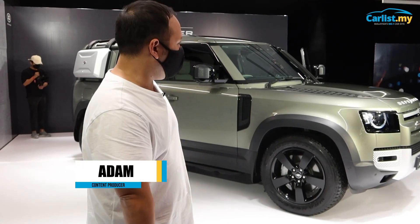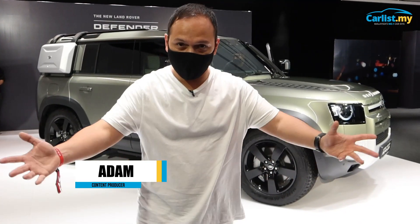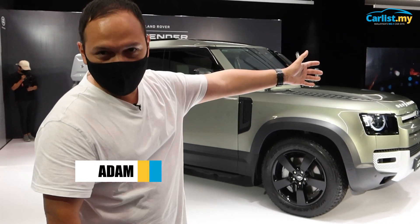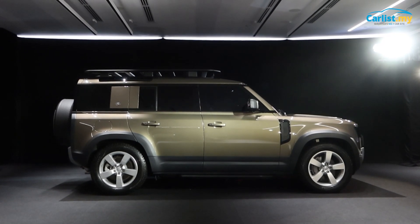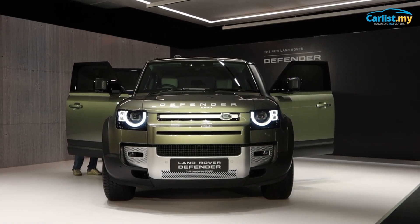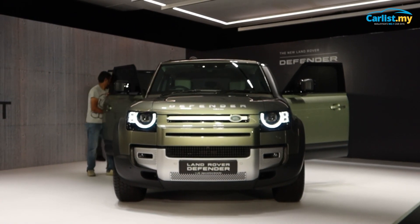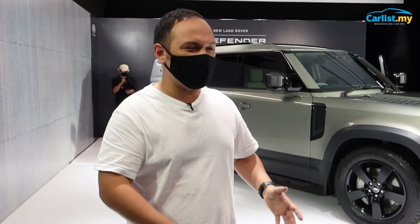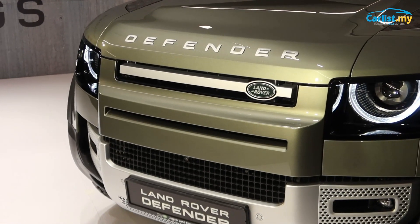Behind us we've got the new Defender, now available in Malaysia from RM800,000. This is the P300, and that is the P400 — the fastest Defender you can buy in the world. It's no longer the Defender you're used to seeing; it doesn't have a ladder frame chassis. It's got a monocoque body and 20-inch rims. It's more like a Range Rover on steroids, priced near Range Rover's price. If you want a Range Rover but with a more off-road, beefy spec, this is it.